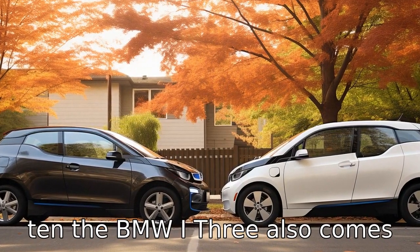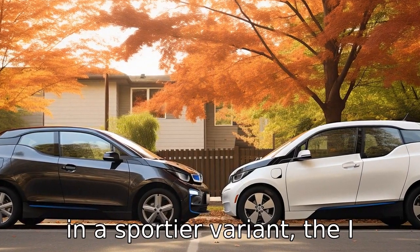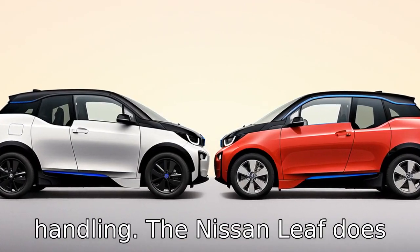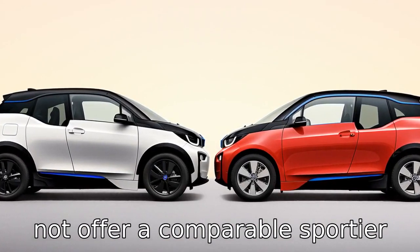Difference 10. The BMW i3 also comes in a sportier variant, the i3S, which offers more horsepower and sportier handling. The Nissan Leaf does not offer a comparable sportier model.